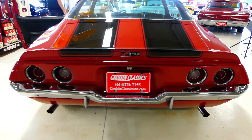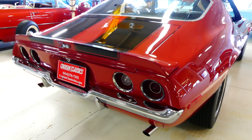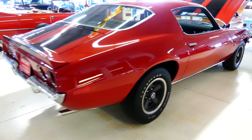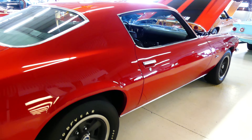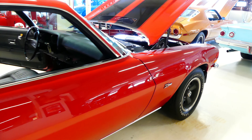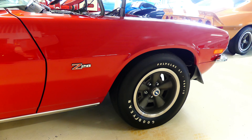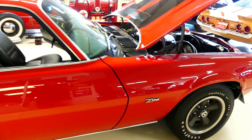Good day everybody, Kurt with Cruisin' Classics, introducing a very low mileage, beautiful 1970 Chevrolet Z28. This has the RS package, numbers matching engine, numbers matching transmission, date correct rear end, and absolutely stunning looking.